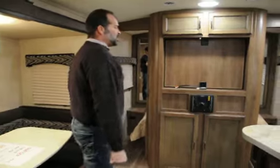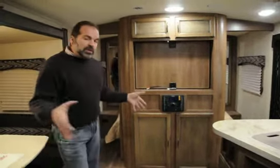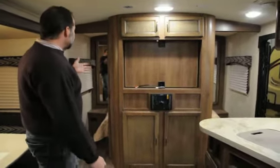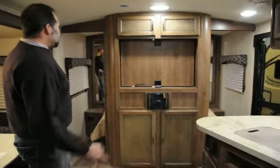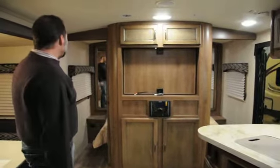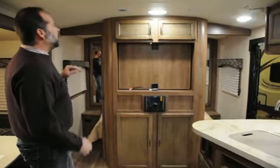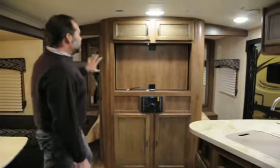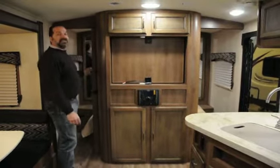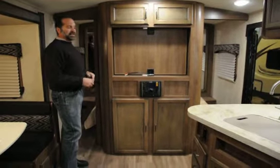Behind this is the master bedroom. It has an 80-inch mattress — they don't cheat with the short little RV mattress that your legs hang off of. It's a full-size 80-inch long mattress. You can get around both sides; it's easy to make the bed and easy to get in and out of it. There are nightstands on both sides, outlets on both sides, shirt closets, reading lights — really well done. The television spins around to the master bedroom, and you actually have solid doors here, not just curtains. Just absolutely beautiful — I know why this is one of their top sellers.